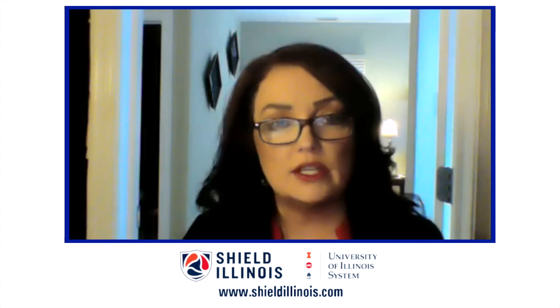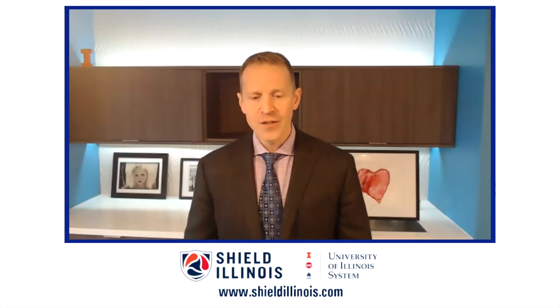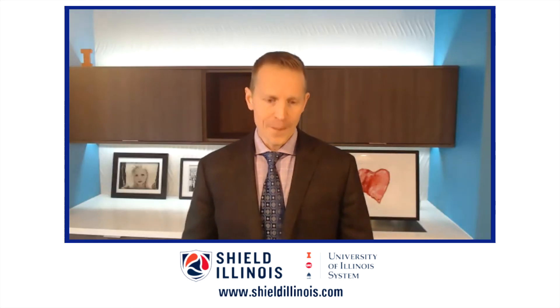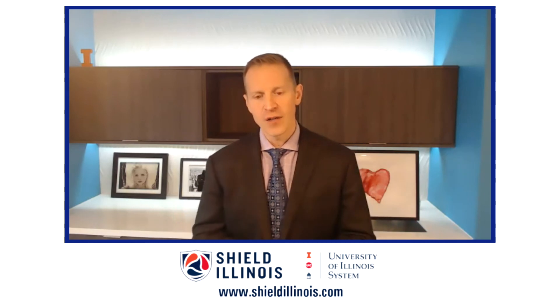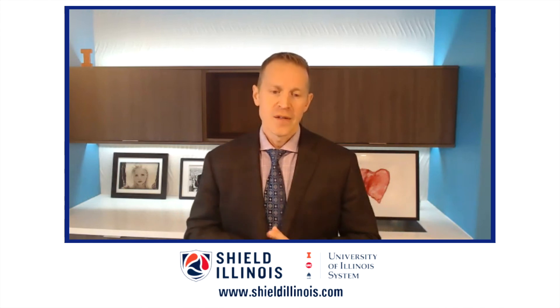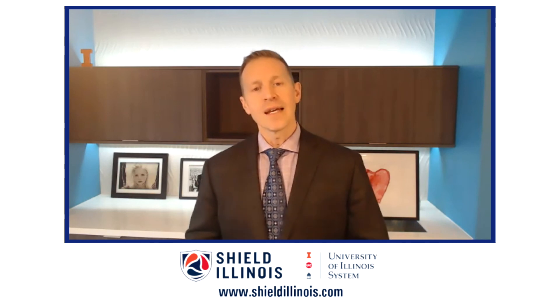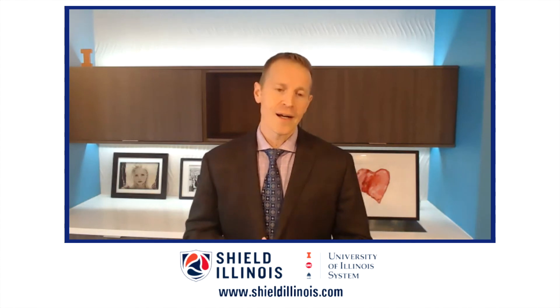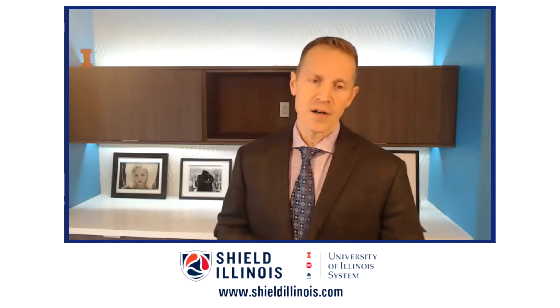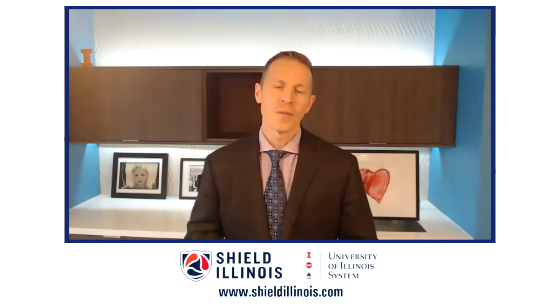A lot of people watching this video may be very curious to get more information and find out how they can get access to this particular test. If you're a school, a company, or an individual running a very large event such as a convention or trade show and you'd like to open safely, you can go to shieldillinois.com. You'll have the ability to click on asking for more information — we'll get some basic info so we know how to follow back up with you.